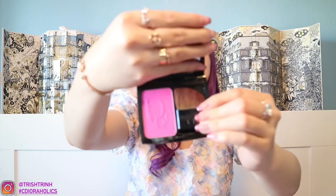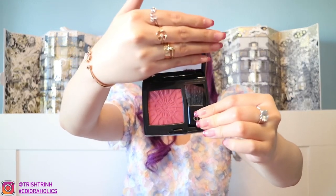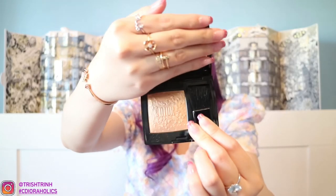Moving on to blushes. I have the 986 Star Fusia — a beautiful hot pink blush. Then another blush in 783, which is a bit darker. I prefer using this one maybe as an eyeshadow, or just a little bit on your cheeks because it is very, very pigmented. And then I have 001 Midnight Wish — actually, this one's a highlighter, not a blush. Or you can put blush on and then add a little of this over it just to give a bit more shimmer.